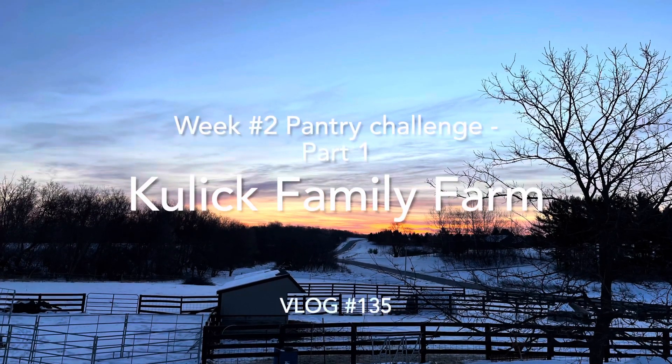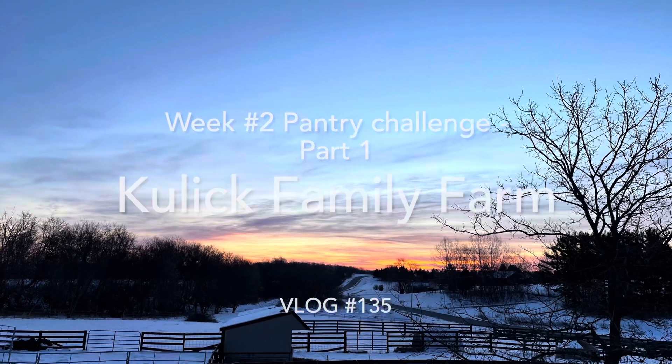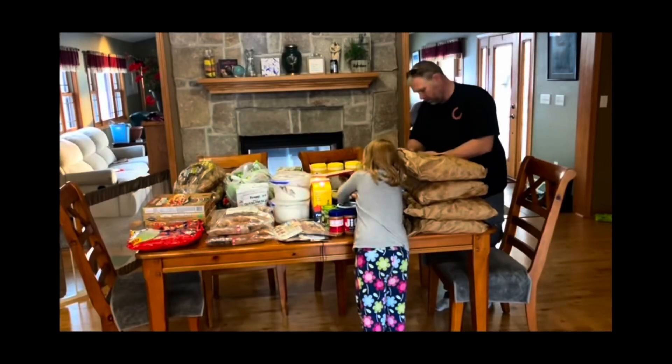Welcome to Kulik Family Farm. Make sure you subscribe so you can follow along with part two of the second week of our pantry challenge. Someone had asked me to make a meal plan and post recipes using what we had gotten from our January haul from Ruby's Pantry, and I will get to that.